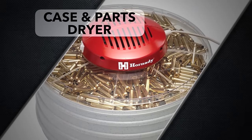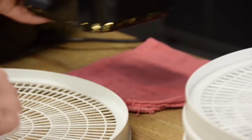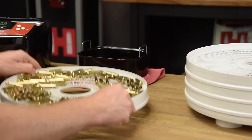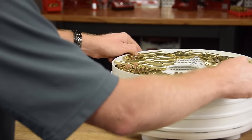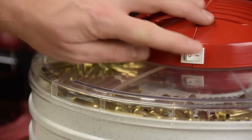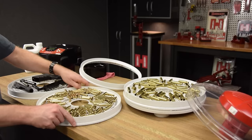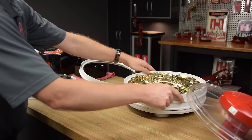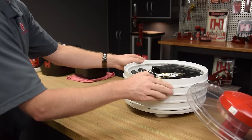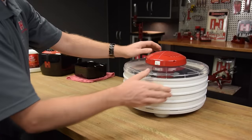The Hornady Case and Parts Dryer. With the increased efficiency and speed of sonic cleaners, Hornady now offers a method to dry large quantities of washed cartridge cases and gun parts with the Hornady Case and Parts Dryer. With an innovative top-mounted power head, cartridge cases and gun parts dry thoroughly and can be positioned on multiple levels for increased capacity. The three trays and spacer for taller parts quickly disassemble, making cleanup quick and easy. Speed up your case prep or gun cleaning time with the Hornady Case and Parts Dryer.